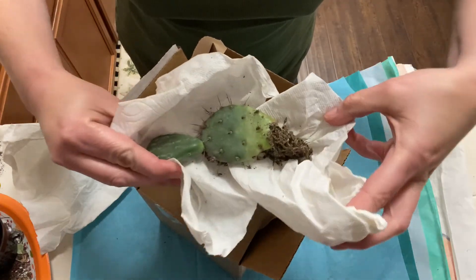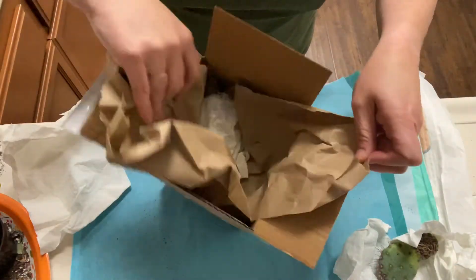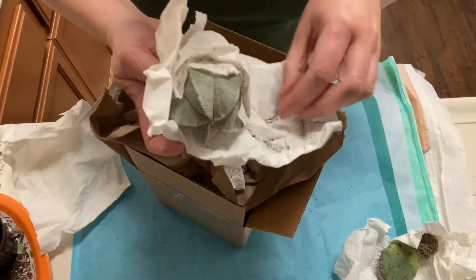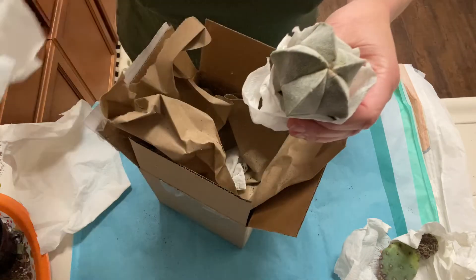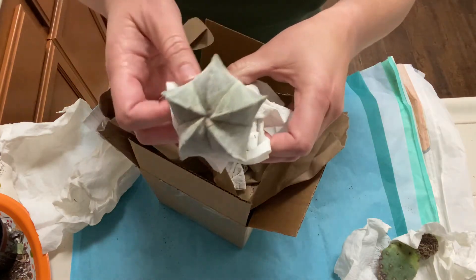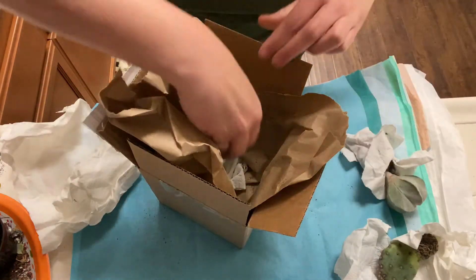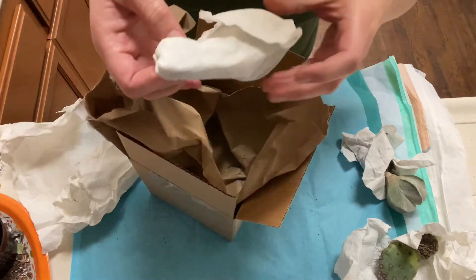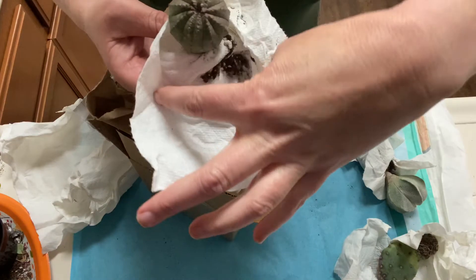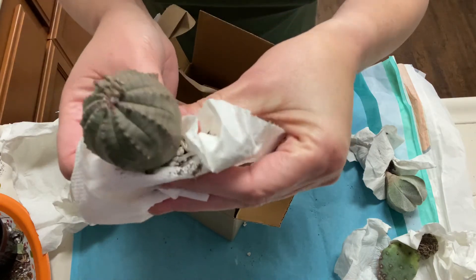Purple paddle cactus. Look at that. So cool. This is the one I'm the most excited about. It's a little baseball cactus. Pretty cool.